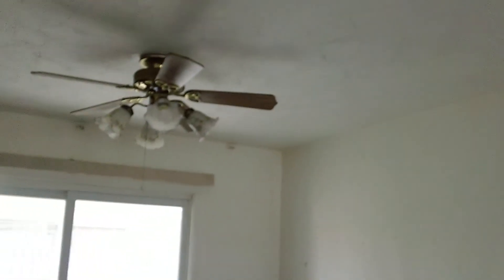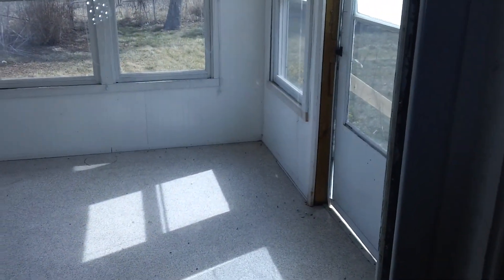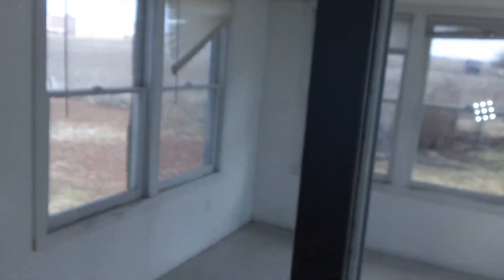I don't see any ceiling issues. There are no appliances. Adequate cabinets. Here's that back porch — kind of a sunroom area, which is kind of nice.